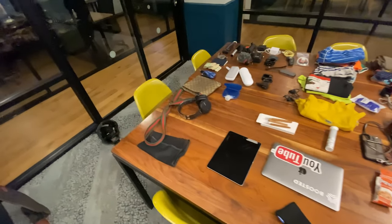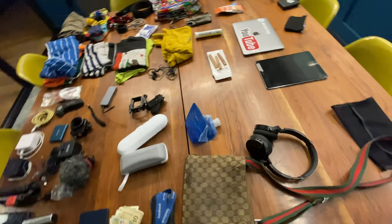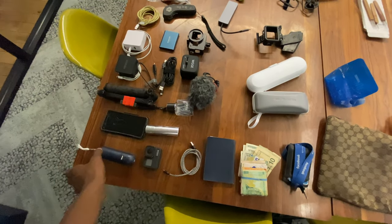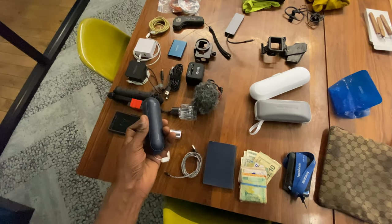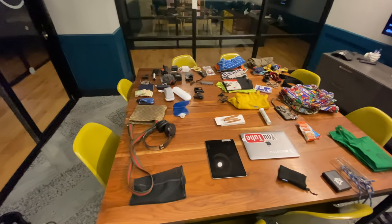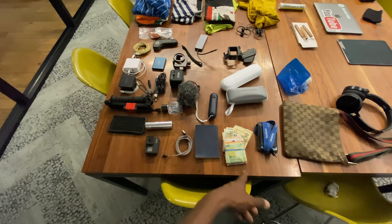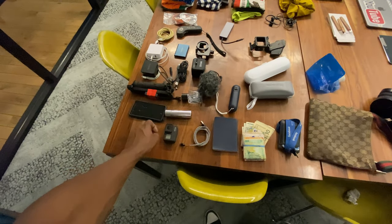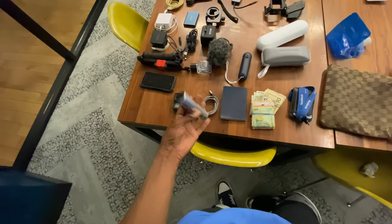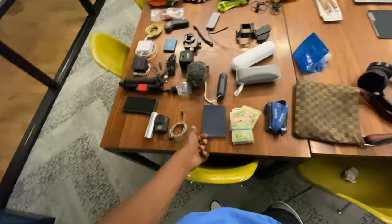Let's start on the messenger bag side. Everything here is going in the messenger bag. I have a second iPhone here, the GoPro, a small travel size bottle of cologne, and a cable. I also have this really cool fan.